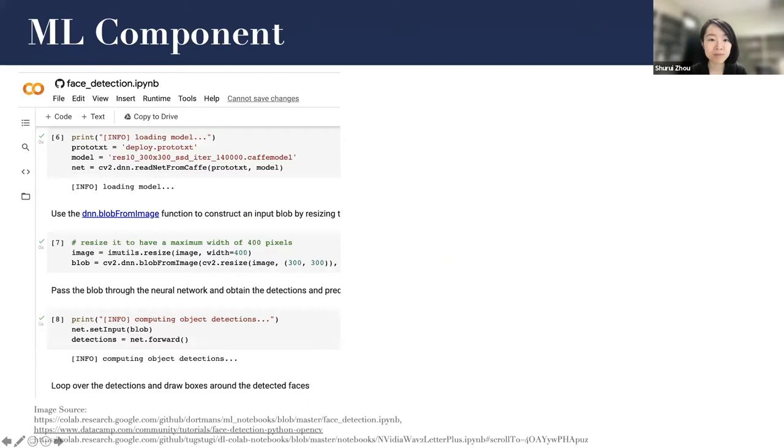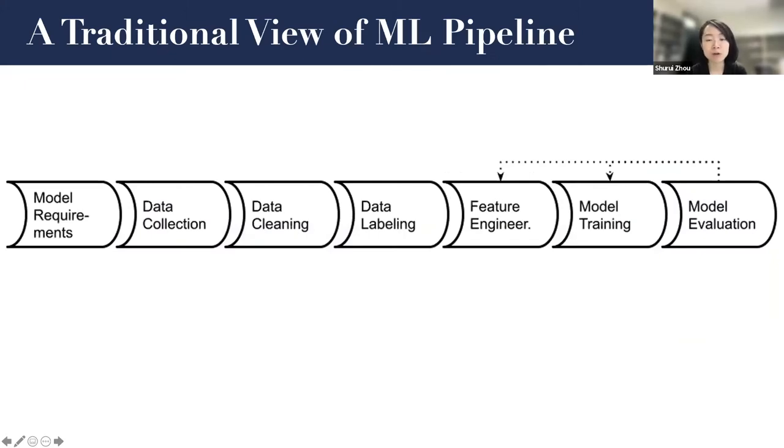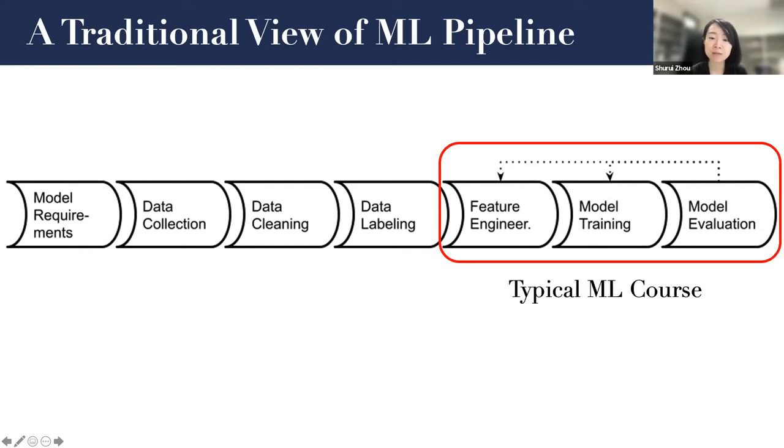To start with, let me define what we mean by an AI-based software system. Essentially, there are one or more AI or machine learning components in a whole system. Some common examples include face detection models or speech recognition models on our phones. To build a machine learning model, we tend to think about this traditional view of the machine learning pipeline. Typically, these three stages are covered by a machine learning course: feature engineering, model training, and hyperparameter optimization. It's more model-focused.